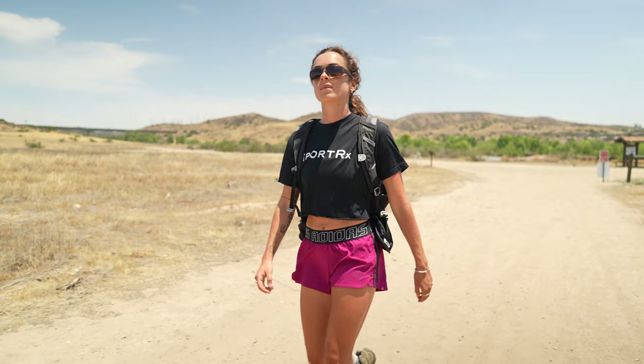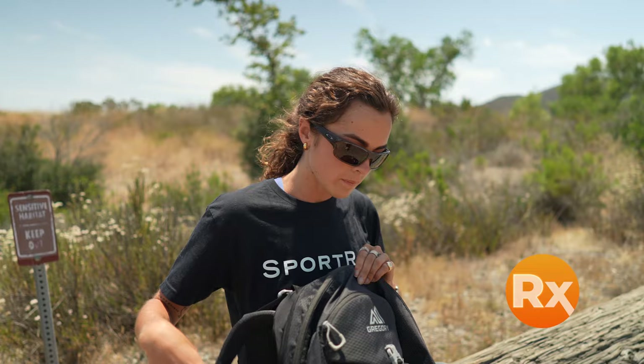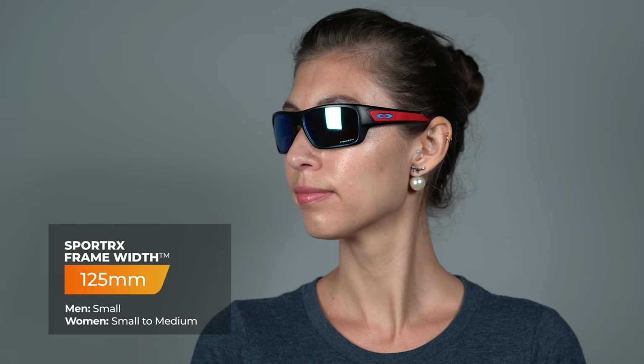Thanks to their three-point fit system, you don't have to stress about how they fit — you just put them on and get to forget about them. Their Prizm Lens Tech is still one of our absolute favorites, and it's also available in prescription. This has an SFW of 125 millimeters, which lands you at a men's small or a women's small to medium.